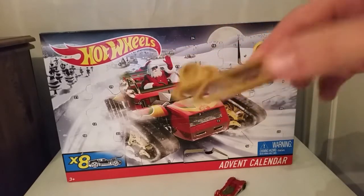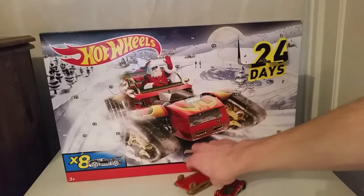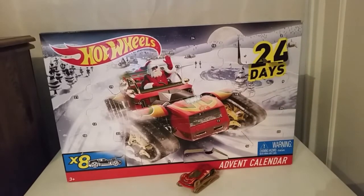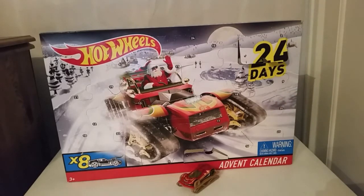That is the Hot Wheels advent calendar for day two. I hope you all enjoyed — comment and subscribe for more, and get ready for day three tomorrow. We will see you all next time, goodbye guys!